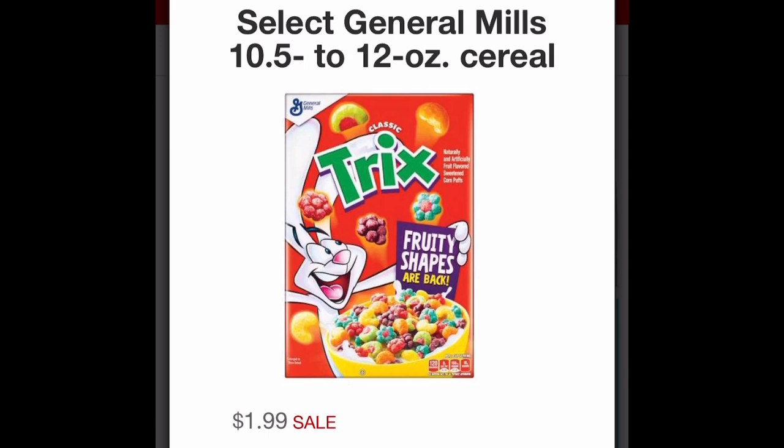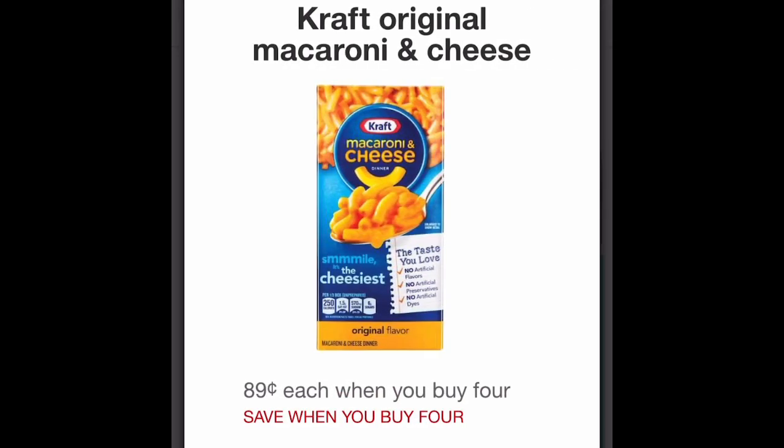Next we have Kraft Mac and Cheese in a box. If you buy four boxes they're going to be just 89 cents each. At Walmart they're like 90-something cents, so grab four and your total is $3.56. There are no additional coupons, but remember if you have the Target Red Card you'll get a general five percent off your whole purchase. If you or your kids like that Kraft Mac and Cheese, go ahead and grab four boxes.